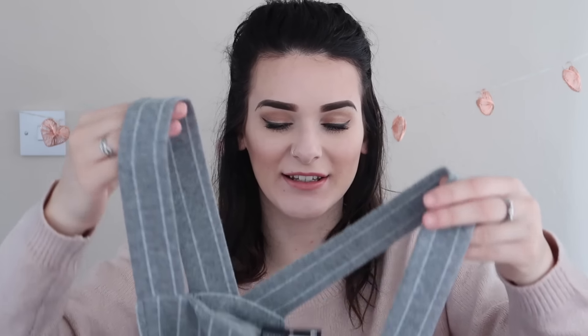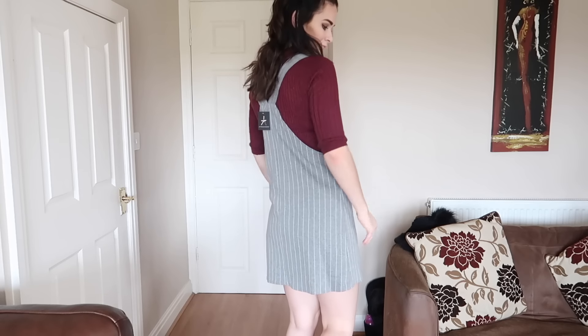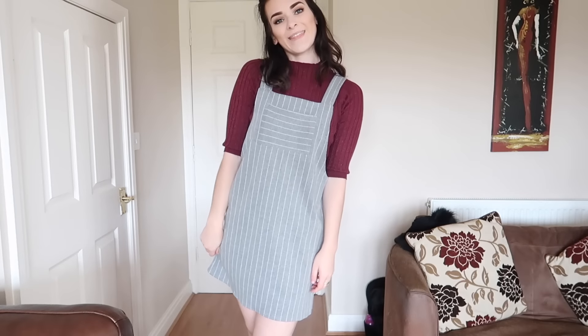I'm super excited about this next one — it's a pinafore dress. I've seen so many people wearing these recently and I thought I wouldn't be able to pull them off, but I figured to pick one up and see. I got this grey pinstriped one, which is a bit different for me since I rarely wear grey. It's got a pocket at the front which I think is super cute, it just slips on with no zips, and it was £10 in a size 12. The material is quite thick so it'd keep you warm in winter with some woolly tights and a long sleeve jumper.